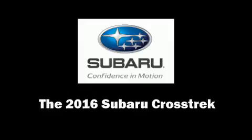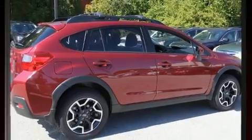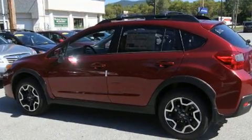Come test drive this 2016 Subaru XV Crosstrek. Smooth gear shifts are achieved thanks to the efficient four-cylinder engine. And for added security, dynamic stability control supplements the drivetrain.